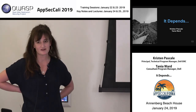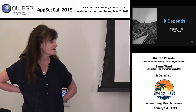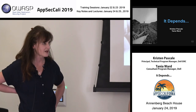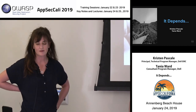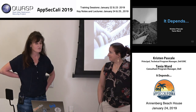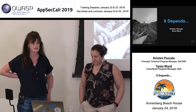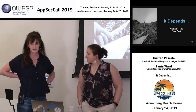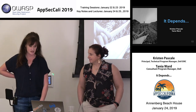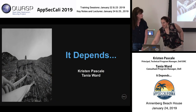Thank you everybody for joining us. We know there are a lot of great talks going on, so we really appreciate you attending. Just some quick background: Tanya and I are both from Dell and we've worked together for about seven and a half to eight years in the product and application security group. Most of our time has been spent managing vulnerability response. While our experience has been heavily influenced by Dell and previously EMC, we're also both very actively engaged with our industry peers and the FIRST organization, so our perspectives really reflect the broader industry, not just Dell.